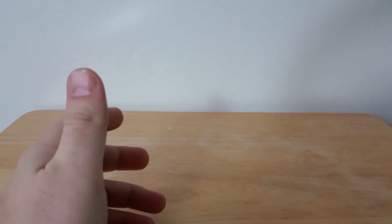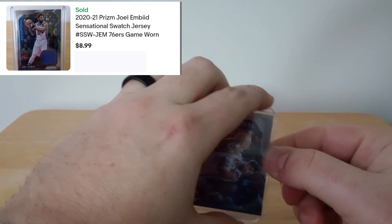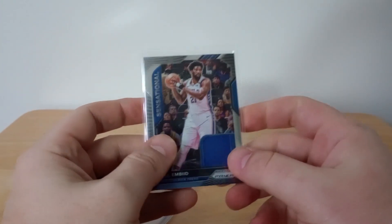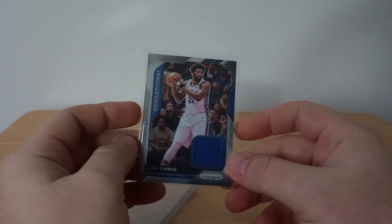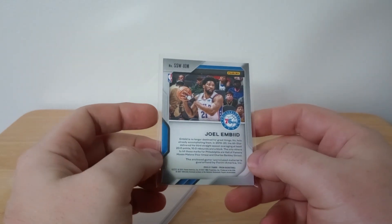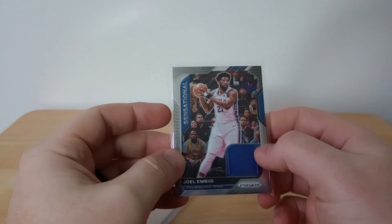We've got two cards that are very similar from the same year. For those who don't know what a swatch is, it's basically a game-used jersey or material worn by the player. This one is for Joel Embiid — gotta be very careful because the plastic can get scratches. The card itself is in great shape; it looks good. These aren't numbered so it's not a limited run, but it's a cool looking card.